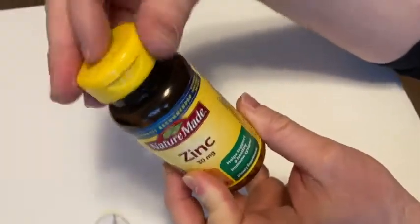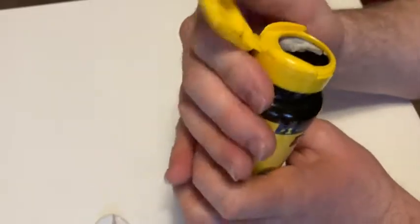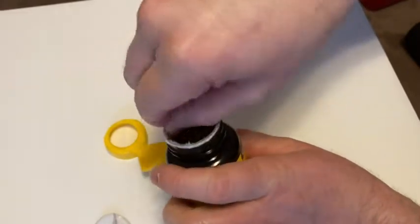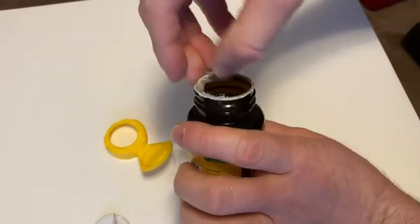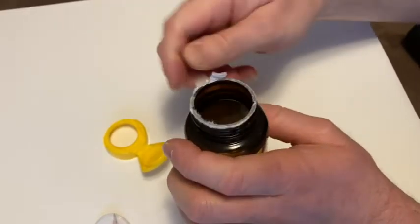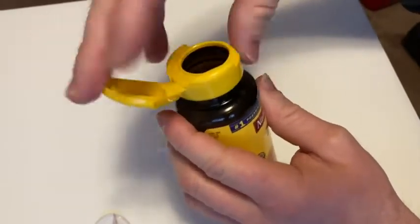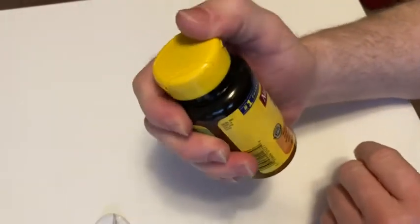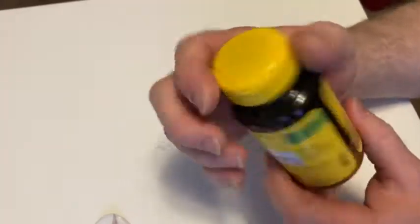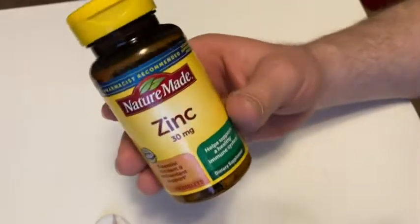It's nice that it has this little flip cap, so you can open it and close it conveniently. It's got this little flip cap which is kind of convenient. So it's zinc, 30 milligrams, and you get 100 tablets. If you were to take one a day, this would last you 100 days. Good luck.